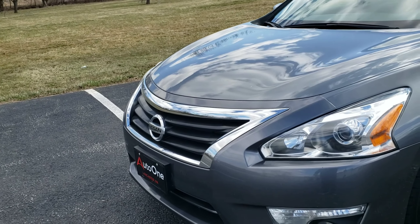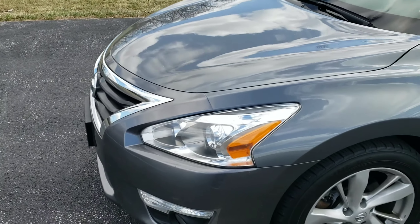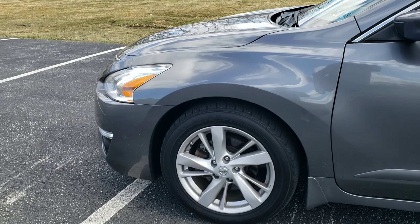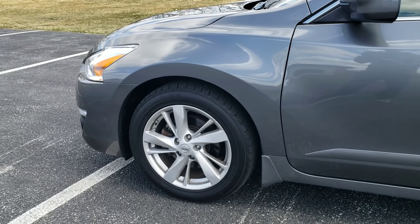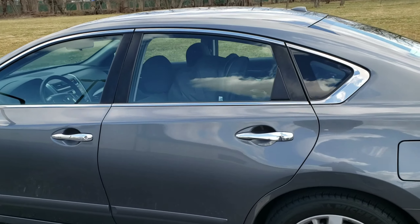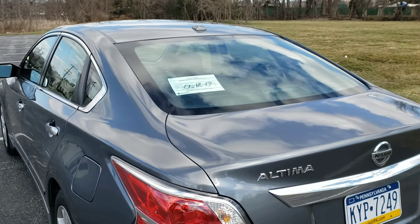It's got a lot of chrome — that's part of the SV package. I'm not sure if I want to keep the chrome or black it out. Some 17-inch wheels, also part of the SV package. Again, not sure if I want to black them out or just leave the car alone. I do have to tint the windows, because let's face it — you've got to have a car with tinted windows.